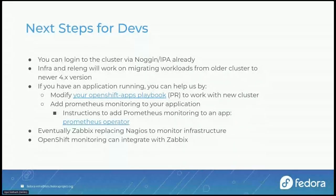Down the line, Zabbix will replace Nagios entirely for monitoring the infrastructure, and OpenShift monitoring will integrate well with Zabbix. That's pretty much it from our side — please feel free to use the Q&A section for all your questions.